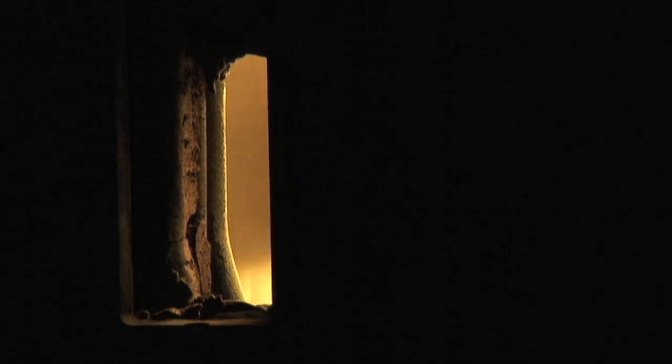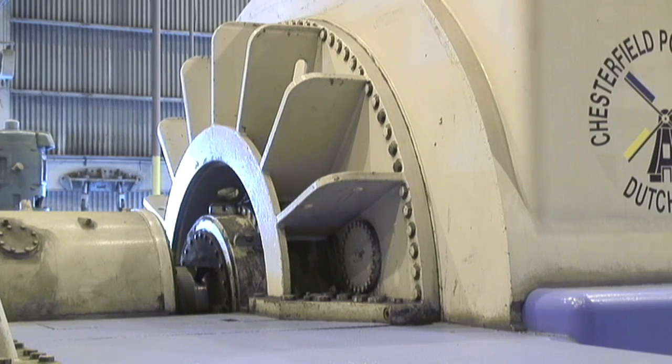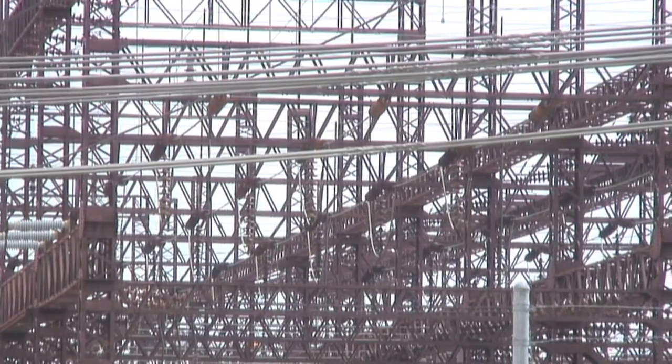At that point, it's blown by large fans into the furnace where it combusts and makes heat. That heat energy is transferred through tubes into water on the other side and boils that water into steam. That steam then runs large steam turbines that run a shaft that turns a generator, which then makes electricity that's delivered to our customers.